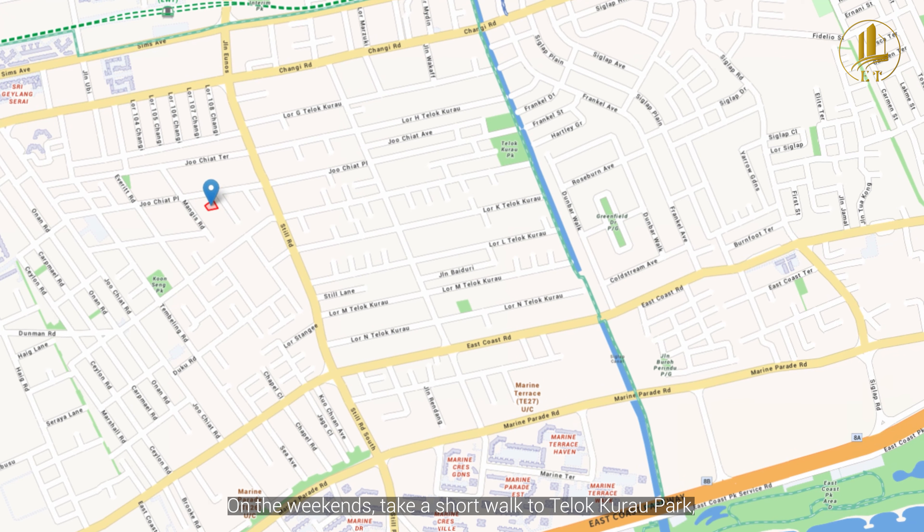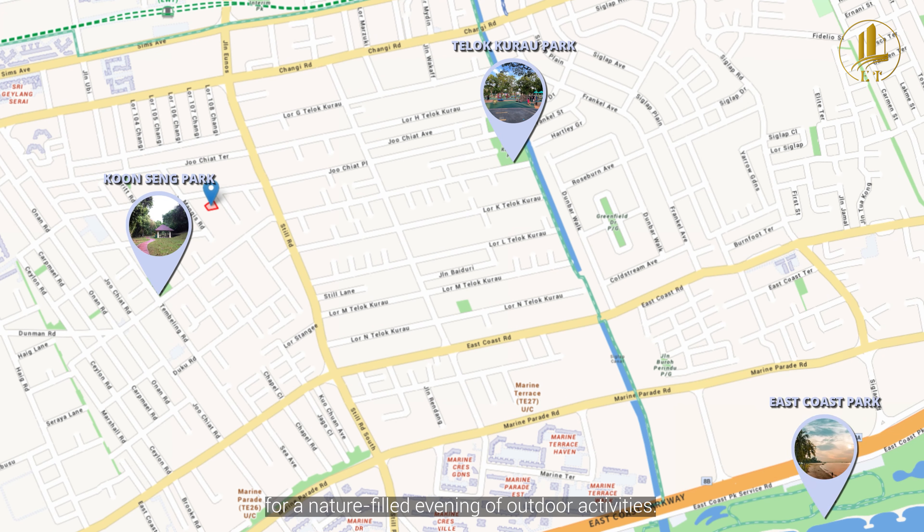On the weekend, take a short walk to Telok Kurau Park, Kuncle Park or East Coast Park for a nature-filled evening of outdoor activities.